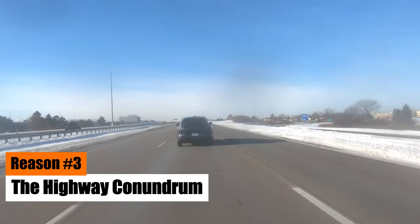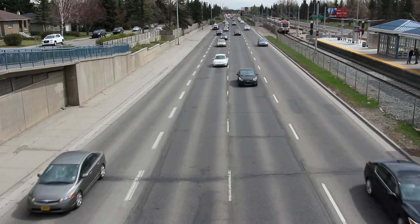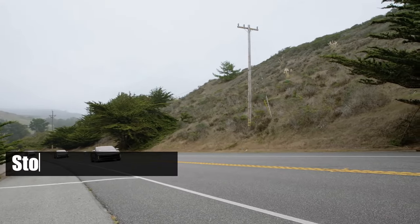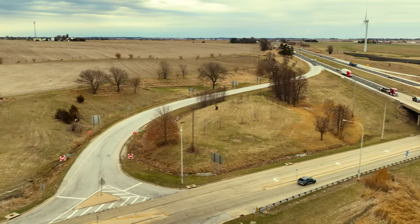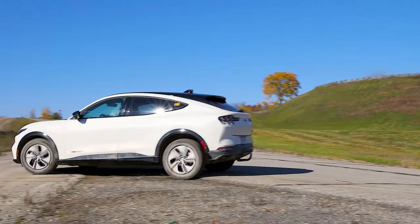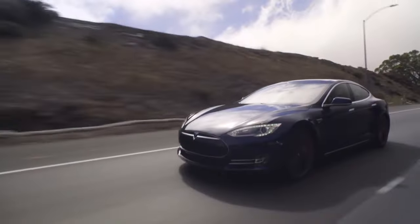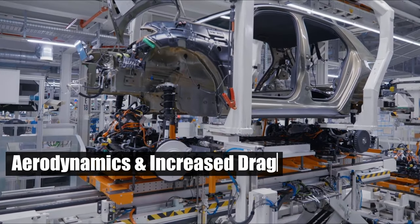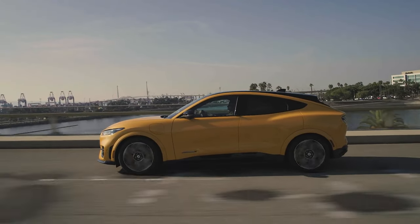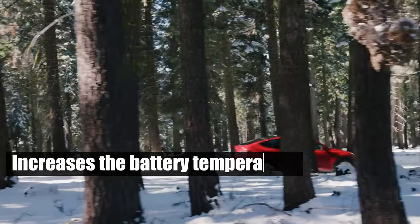Reason number three: the highway conundrum. One revelation about EVs is that high-speed rides are not their forte. Contrary to gas-powered cars, a steady highway drive is not the most efficient way to travel in an EV. Instead, EVs are more energy-efficient in stop-and-go traffic, thanks to the regenerative braking system that recovers some energy when coasting and braking. However, EVs are not fans of high speeds — aerodynamics and increased drag during highway rides require more energy to overcome. Add wind to this, and battery vulnerability under heavy use becomes a real concern. Moreover, driving at higher speeds for extended periods increases the battery temperature, which also reduces the range.